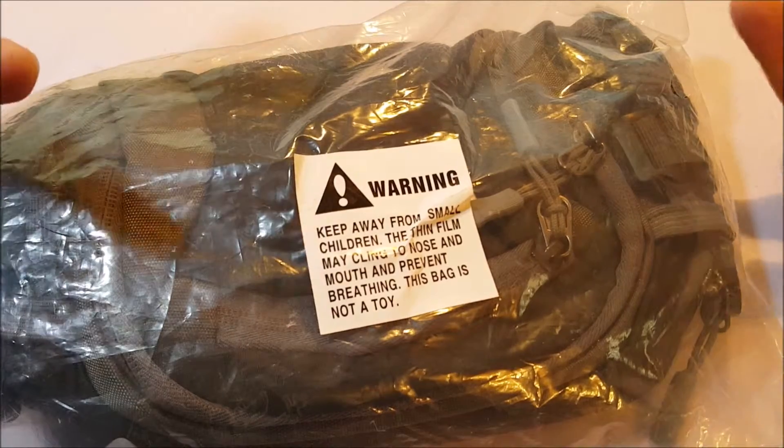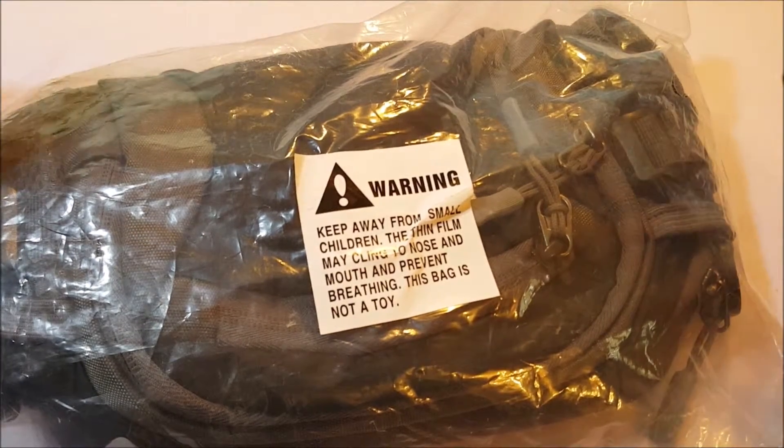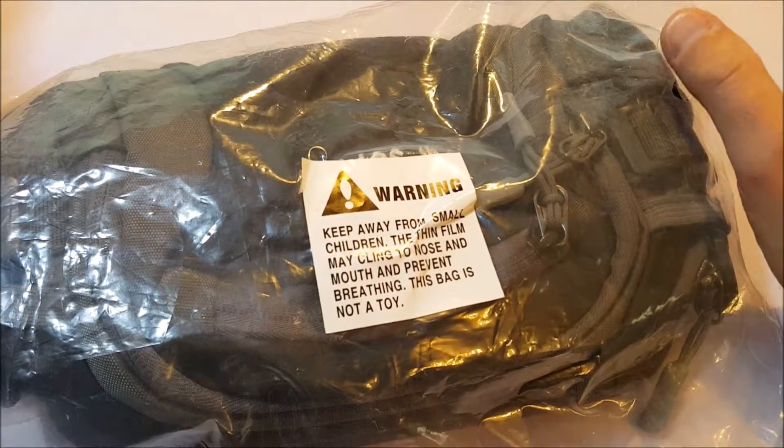They've become more utilitarian. This one here is from a company called Bridger Supply, it's $19.99 on Amazon right now.